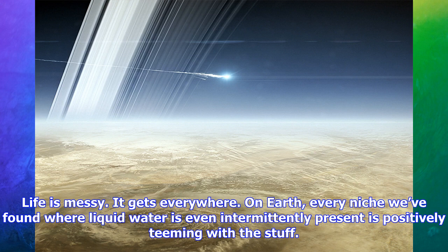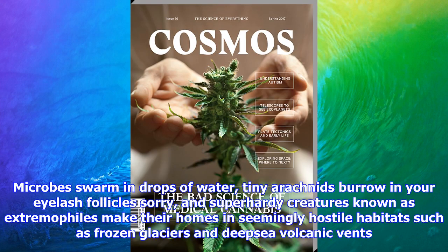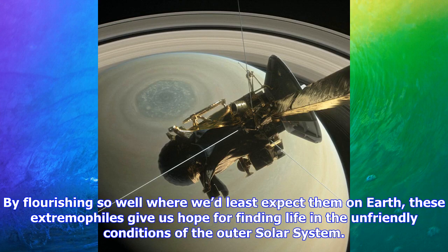By flourishing so well where we'd least expect them on Earth, these extremophiles give us hope for finding life in the unfriendly conditions of the outer solar system. But they also present a problem. With our intrepid microbial menagerie always present, when we humans build and send out a spacecraft to look for life, we risk contaminating the very environment we're trying to study.